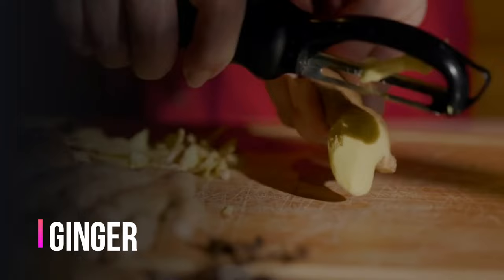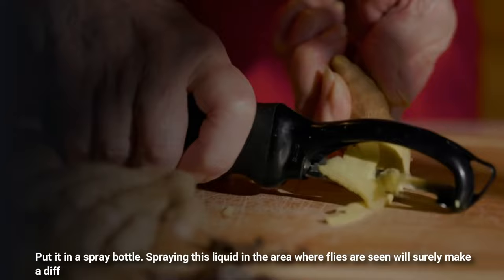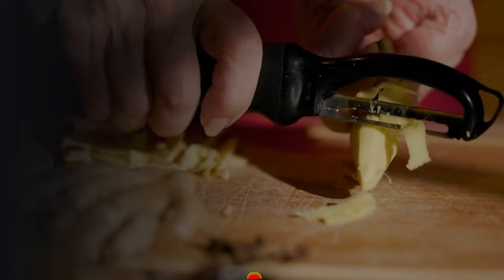Number three and last is ginger. Mix one tablespoon of dried ginger powder in one cup of water and shake well to mix. Put it in a spray bottle and apply this liquid in the area where flies are seen.